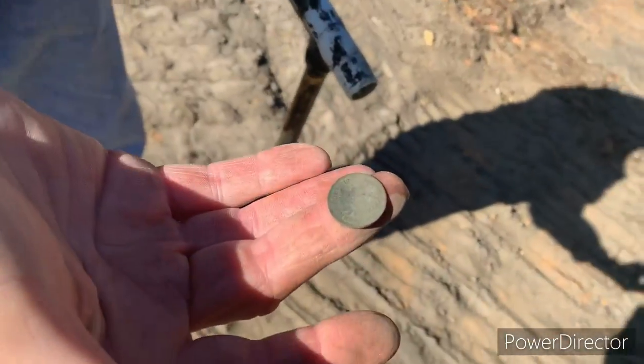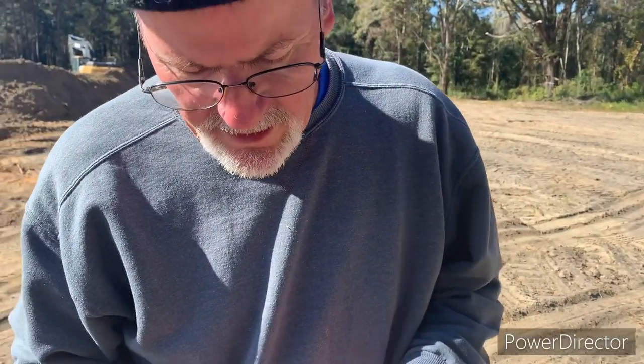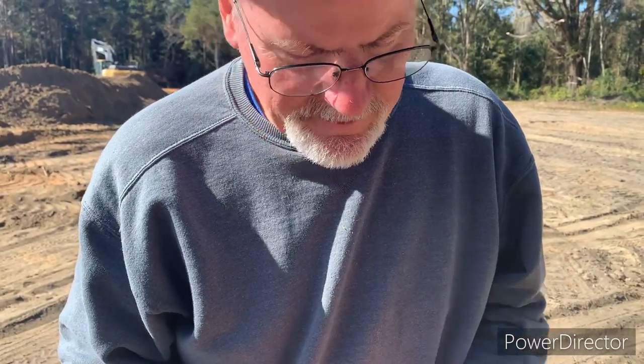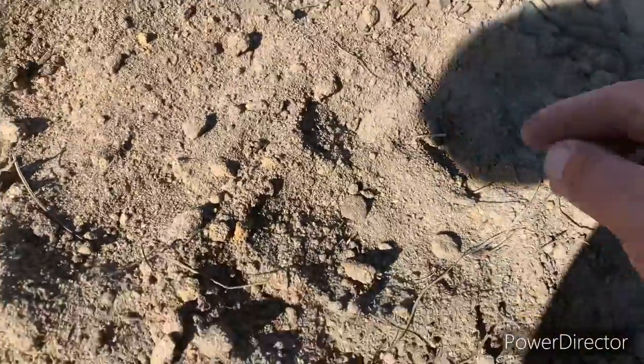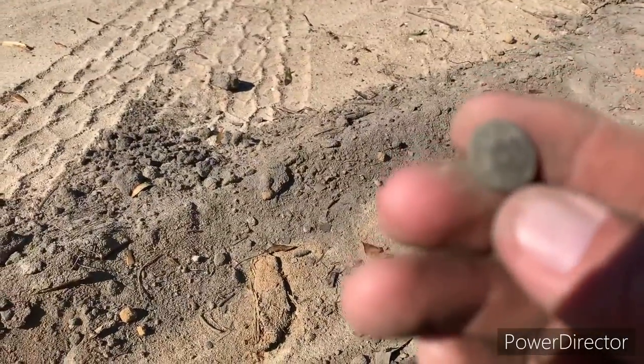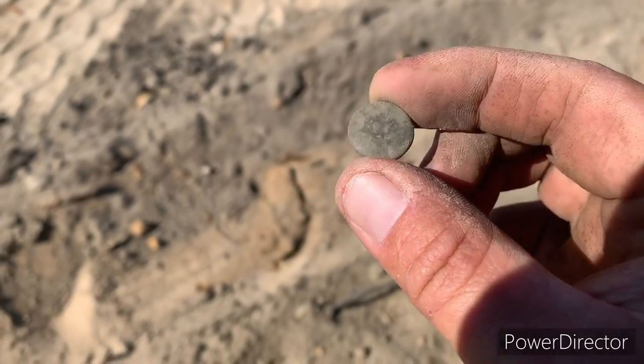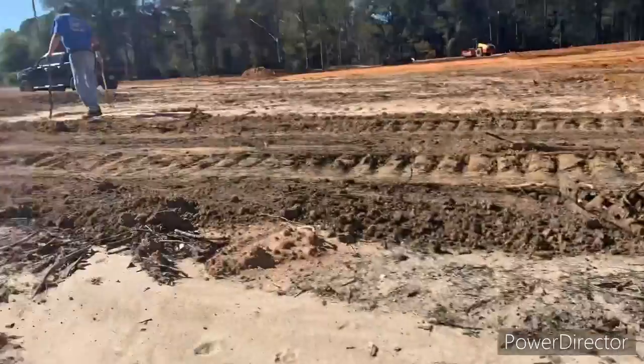Just like that bottle I found earlier, it's all in the pile. We've found about 50-something coins out here, probably at least. Pulled a button out of the hole here — don't see any markings on it, just a regular little old button. Pretty cool.